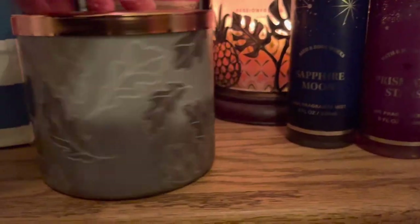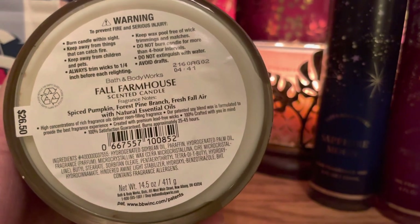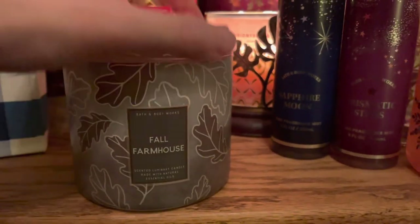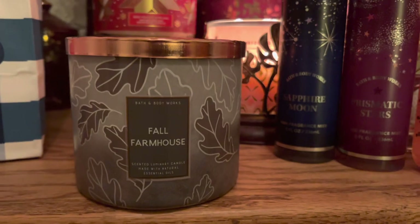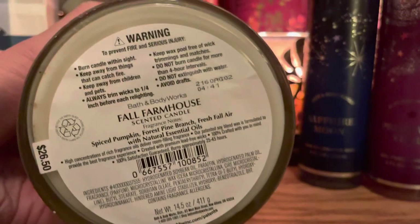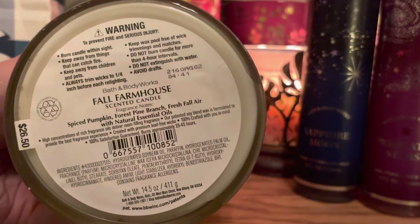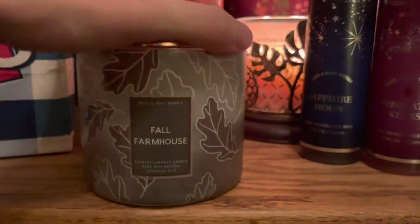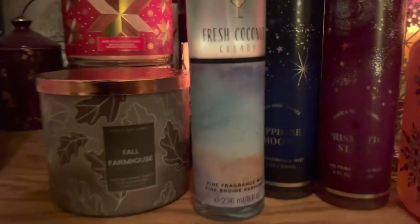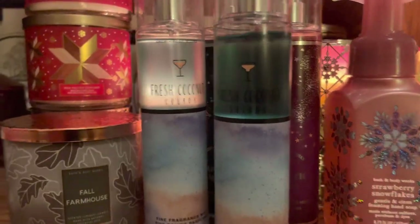And my last three-wick candle — I got Fall Farmhouse. This has notes of spiced pumpkin, forest pine branch, and fresh fall air. I get an outdoor vibe, I get a fall vibe. This is a really good fall candle. There is a slight pumpkin note in here, I get a slight pine branch — it all mixes in really, really nicely. And I think the wraparound leaves are kind of cute. My last two items — I got Fresh Coconut Colada fragrance mist, and another Fresh Coconut Colada. And this was on the $2 rack, so $2 for a fine fragrance mist is really, really good.